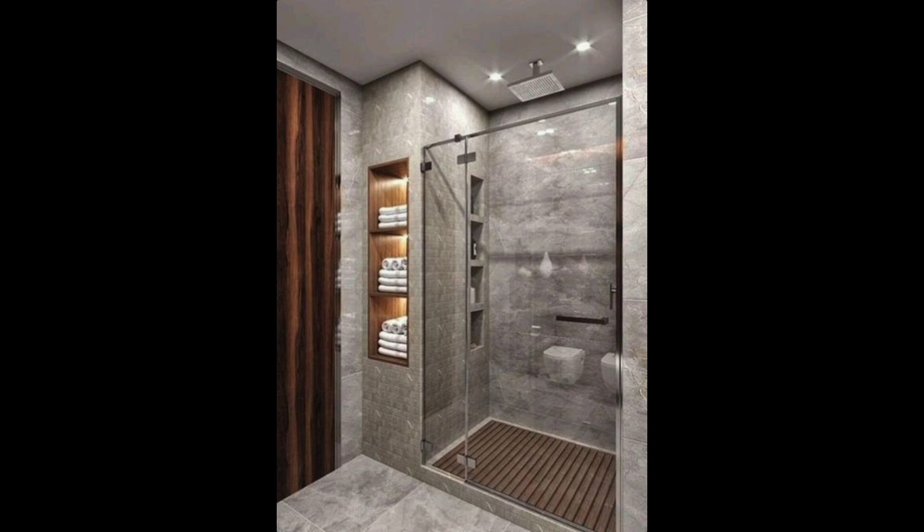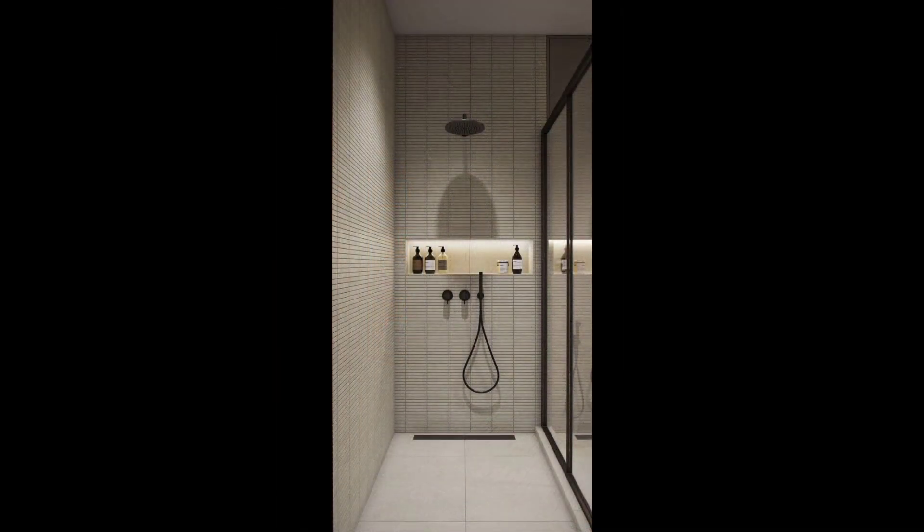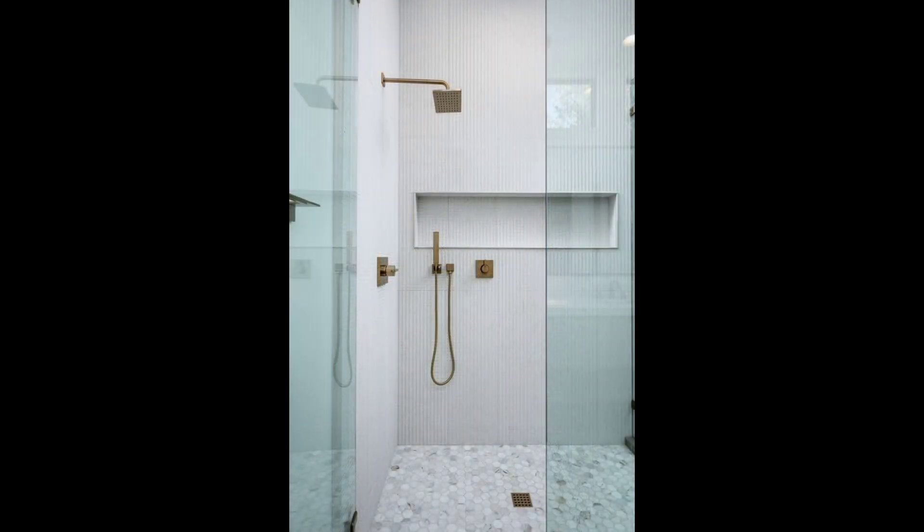19. Brick Paver Bathroom Floor. Brick pavers take the place of tile in this renovated California cabin's bathroom. Though the material is normally used outdoors, we can't get over how great it looks inside.